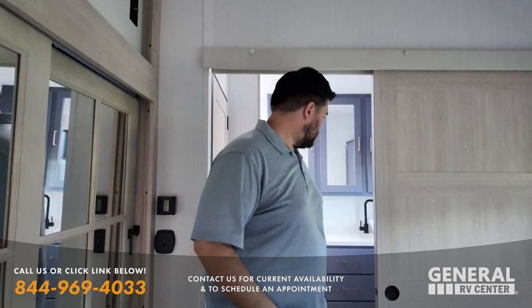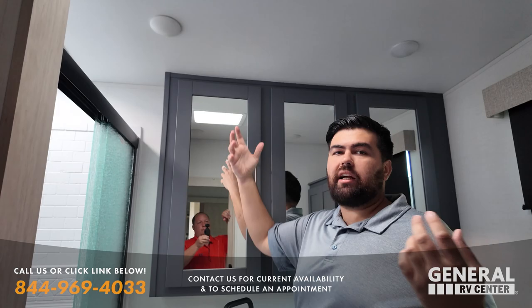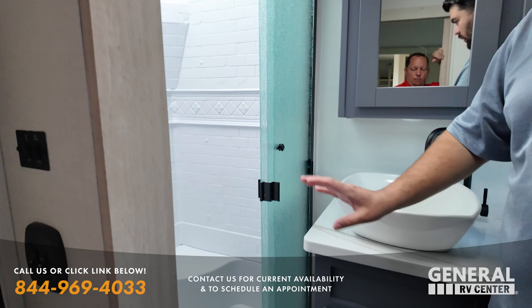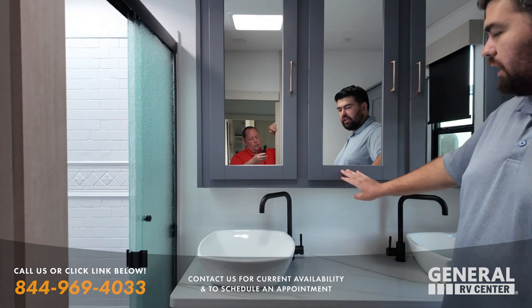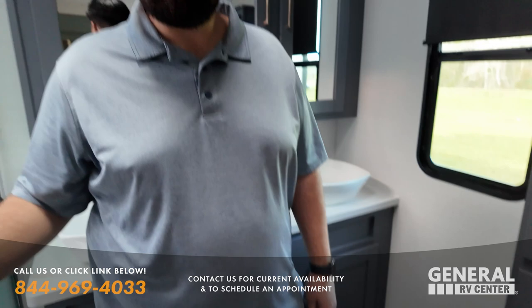With that head height in the bathroom, even though it's a really good-sized bathroom, having that head height helps to feel not so tight. You're going to have a washer-dryer prep right here, good-sized shower, double sinks, a really nice big-sized vanity. More closet space right there, great toilet position — that is a prime poop position. Perfect.